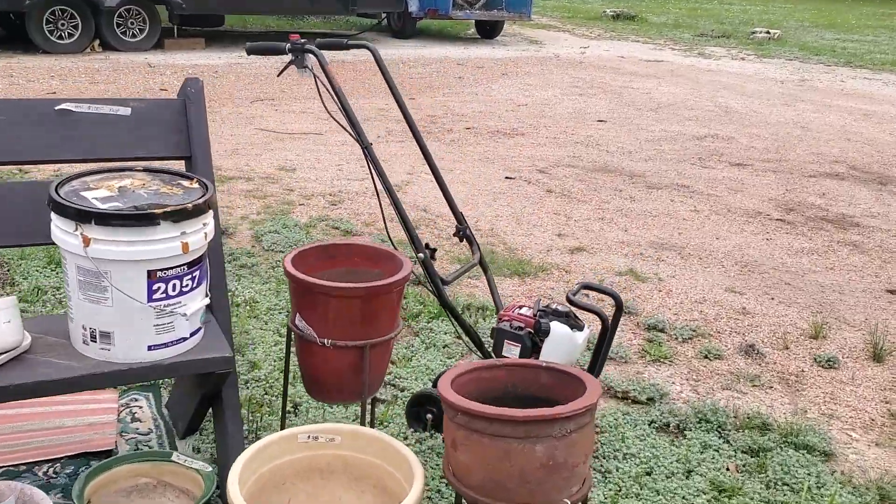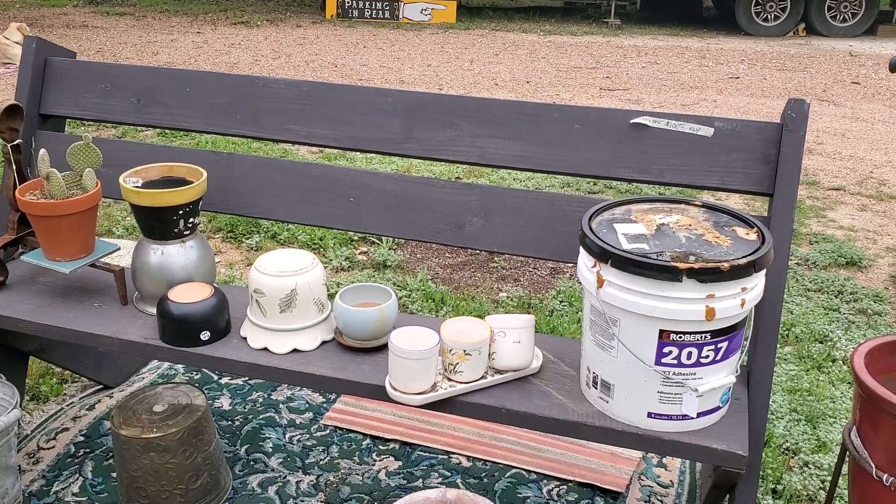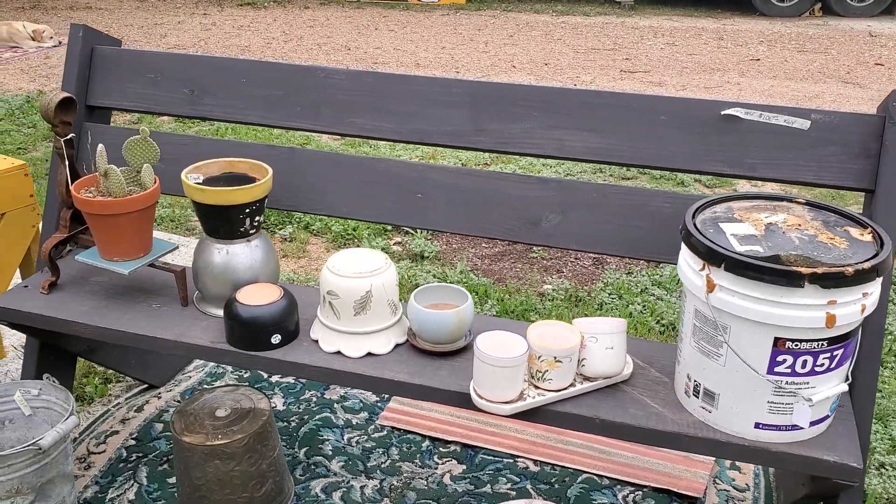It's a Honda Tiller. It's been recently serviced, and when we redid our floors I have a bunch of the adhesive left over.